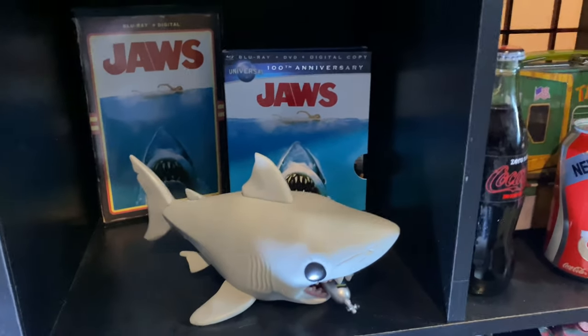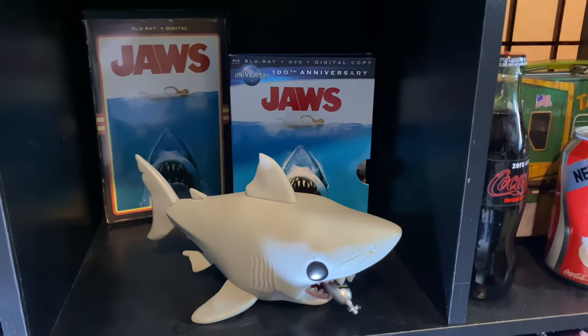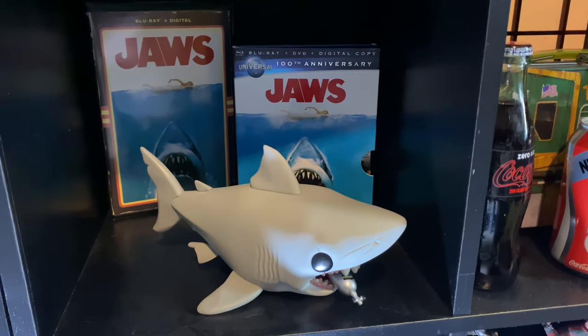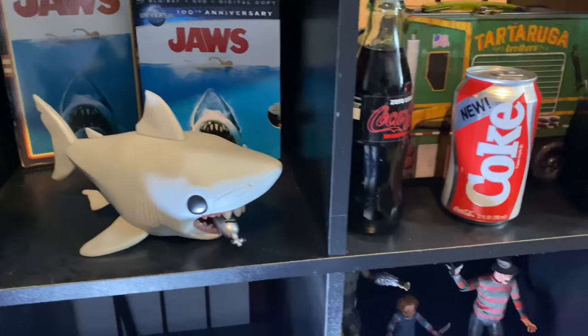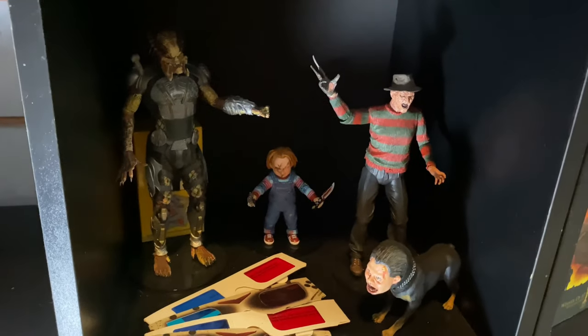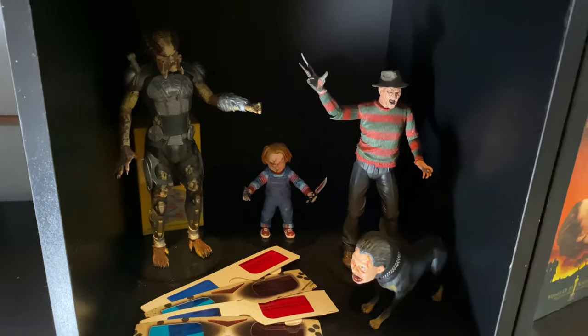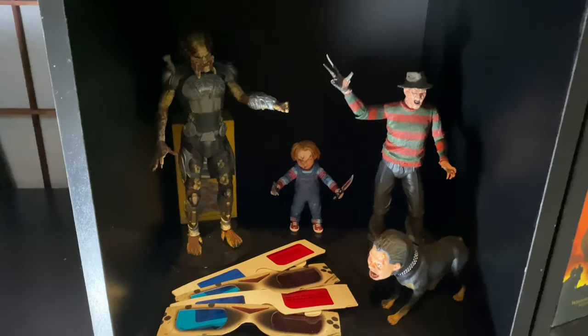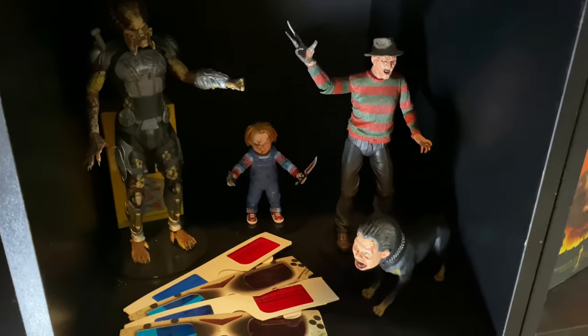Next to that we have the brilliant Jaws, which is coming to 4K at the end of June. Down here are some random NECA figures — I got really into them for a while, but now I won't waste my money. In my opinion they're solid but not what I want to collect.